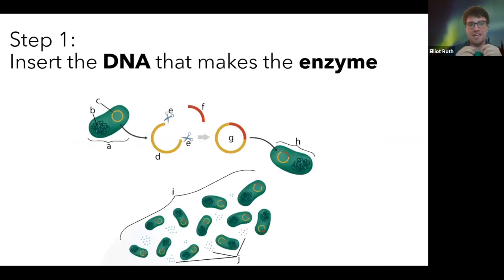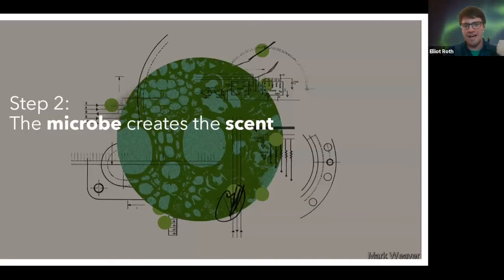The way you actually do that is you take the set of instructions that makes the protein — that makes that enzyme — and you put it into the microbe itself. It's called a plasmid: a circular piece of DNA that you put into the microbe. By doing that, the microbe then grows and multiplies and starts producing the enzyme. If it has the right building blocks and materials, it's able to produce tons and tons of your target fragrance.